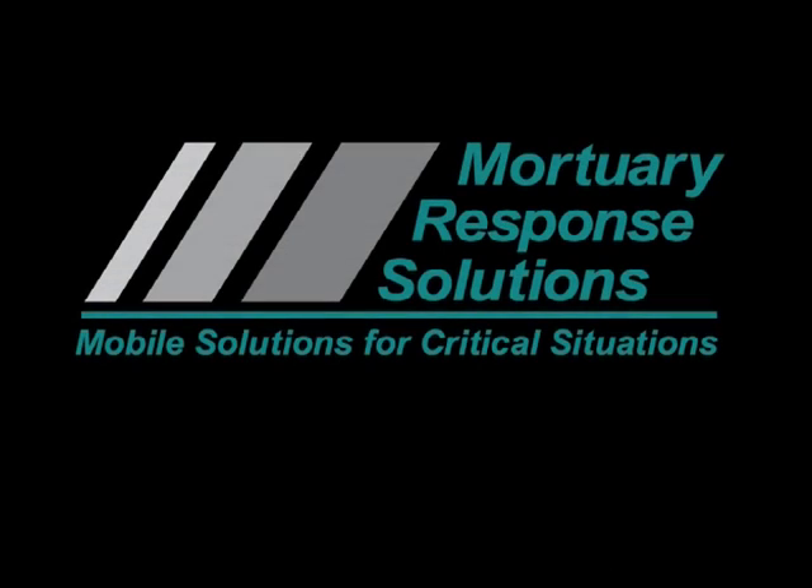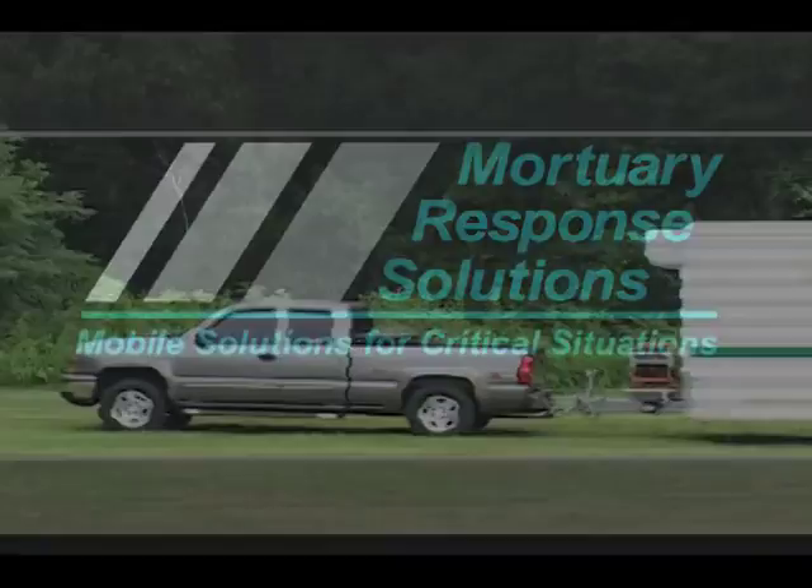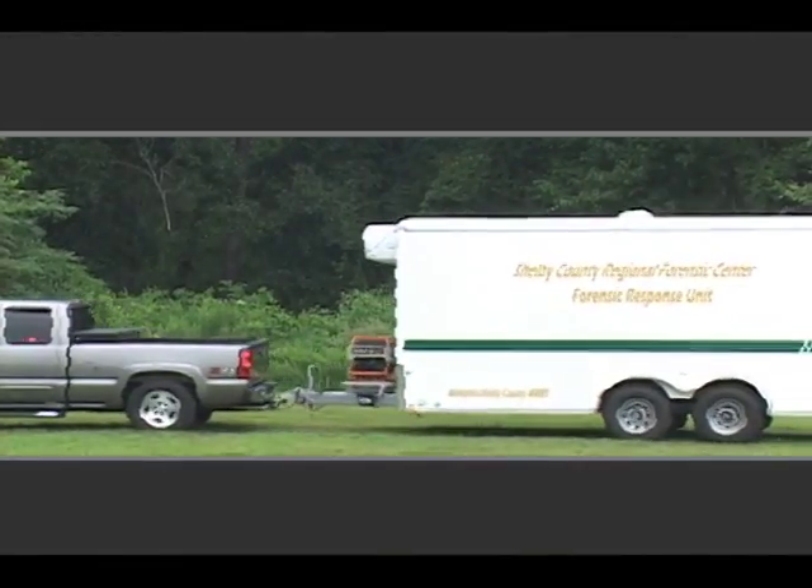The same industry leader that revolutionized mass fatality management and storage, Mortuary Response Solutions, now offers mass fatality refrigerated morgue trailers.